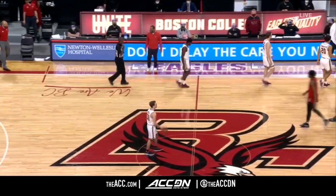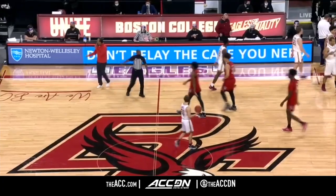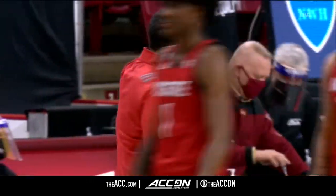They must get back healthy. Make no mistake about it — when you have that time off and then come into it with just five scholarship players, certainly you're going to struggle.